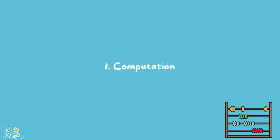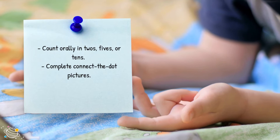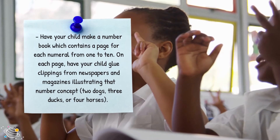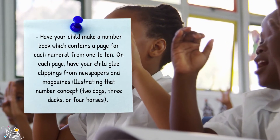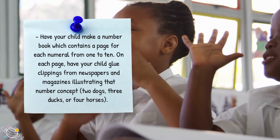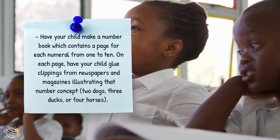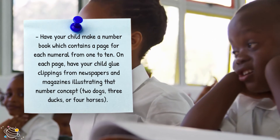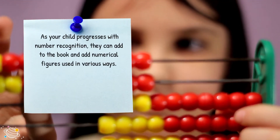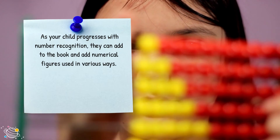Computation. Count orally in twos, fives or tens. Complete connect-the-dot pictures. Have your child make a number book which contains a page for each numeral from 1 to 10. On each page have your child glue clippings from newspapers and magazines illustrating that number concept — two dogs, three ducks or four horses. As your child progresses with number recognition they can add to the book and add numerical figures used in various ways.